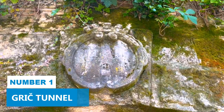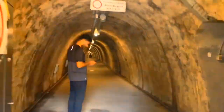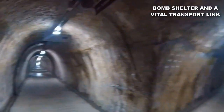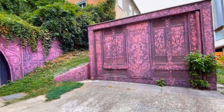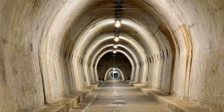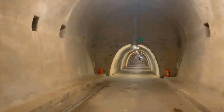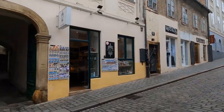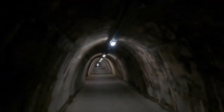Number 1: Grič Tunnel. There's no better way to end your Zagreb adventure than by taking a memorable walk through the Grič Tunnel. Originally built during World War II, this underground passage served as a bomb shelter and a vital transport link through the hilltop city. Today, it stands as a testament to the resilience of Zagreb's past, having been transformed into a beautiful tourist spot with its historical significance well preserved. Walking through the Grič Tunnel also provides a cool and refreshing respite from the city's summer heat, connecting two streets in Zagreb's upper town.